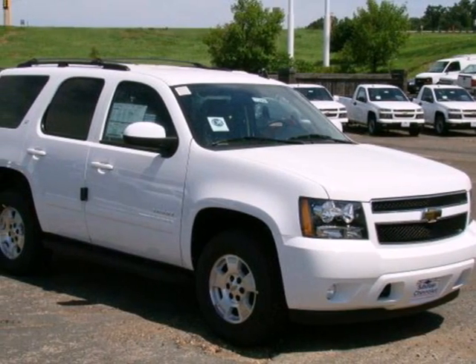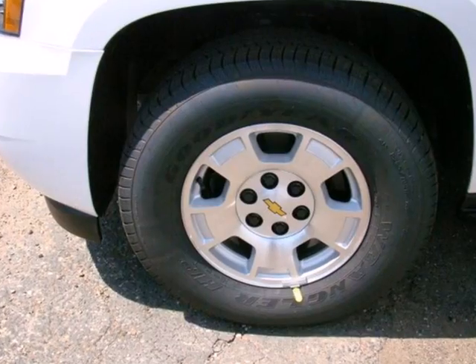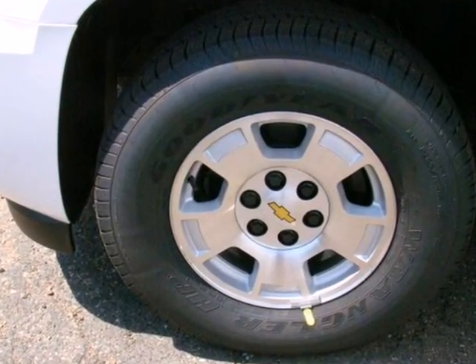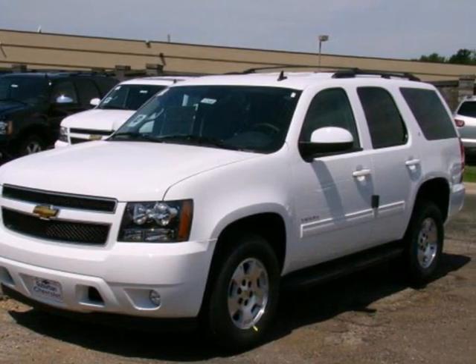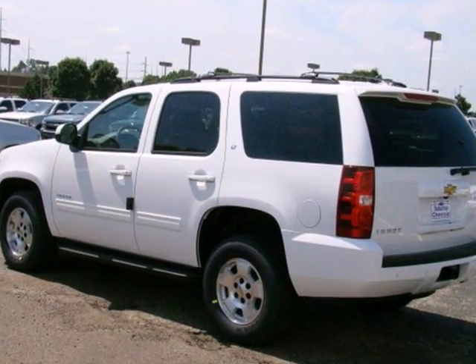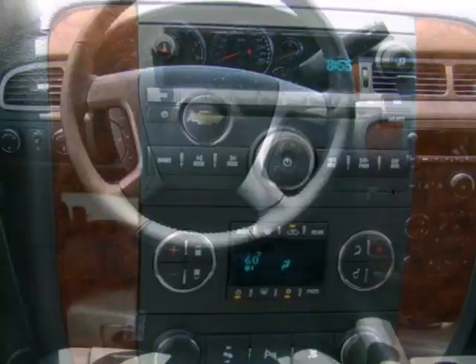It's a 2011 Chevrolet Tahoe. Always a pioneer in innovation, Chevrolet packs this SUV with standard state-of-the-art features, including Bluetooth wireless, OnStar telecommunications, a USB connection, and a premium audio system with MP3 input, iPod integration, satellite radio, and adjustable speed sensitive volume control.